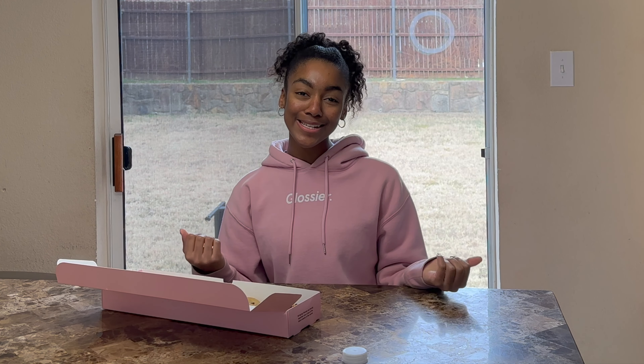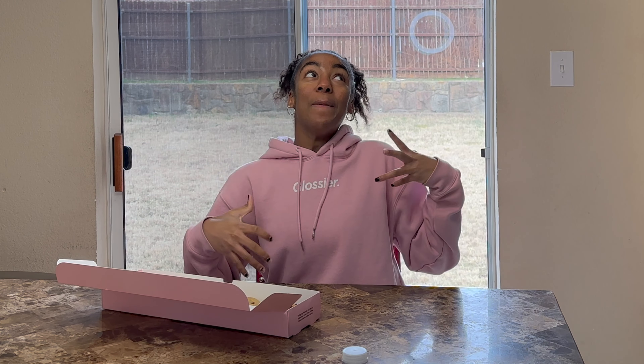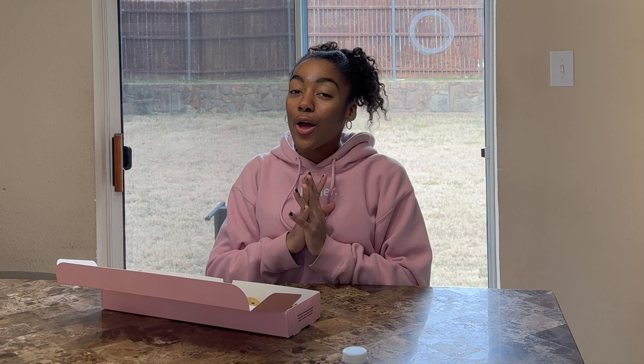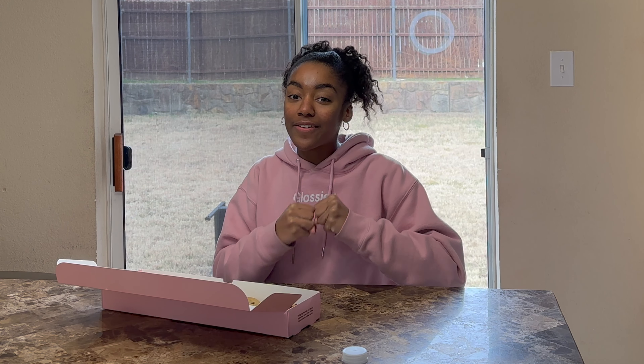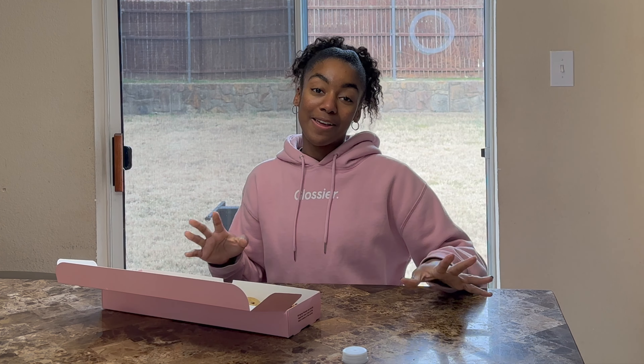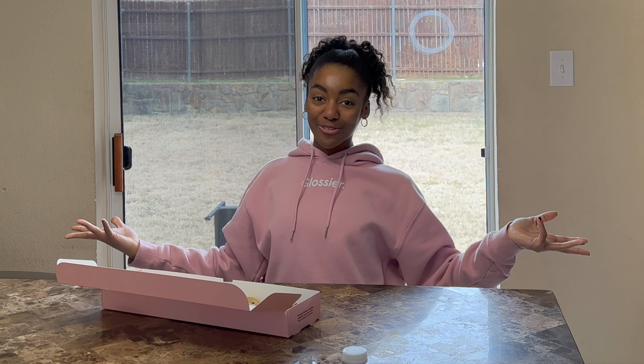Hey everyone, it's me, Yvonne, and I'm back with my mom's house here. And in today's video, I'm going to give you another cookie review. I'm so excited to share this review with you guys. I know I haven't done a video in a long time, so I decided to film another crumble review.